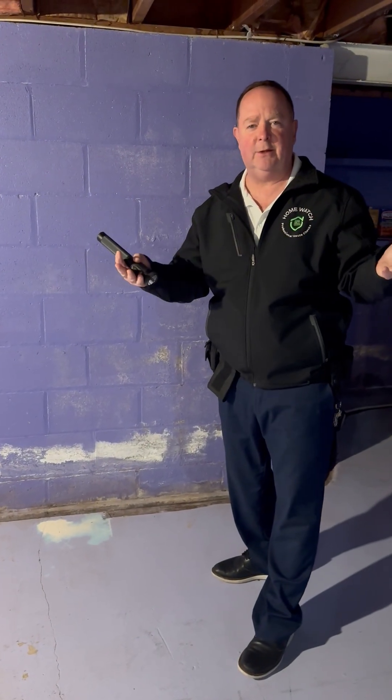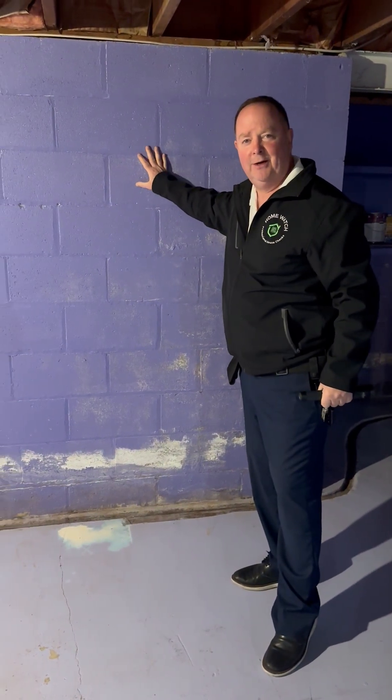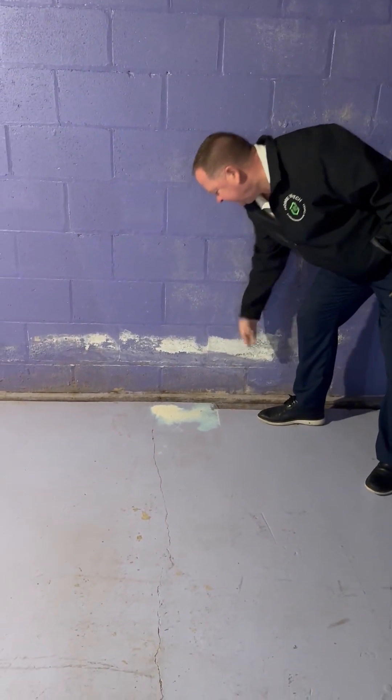Hi, everybody. Just wanted to talk about something. I'm out here on a home watch tour, and I noticed that besides the nice purple color on the walls in this basement, I'm noticing this white, chalky-like substance on the black wall.